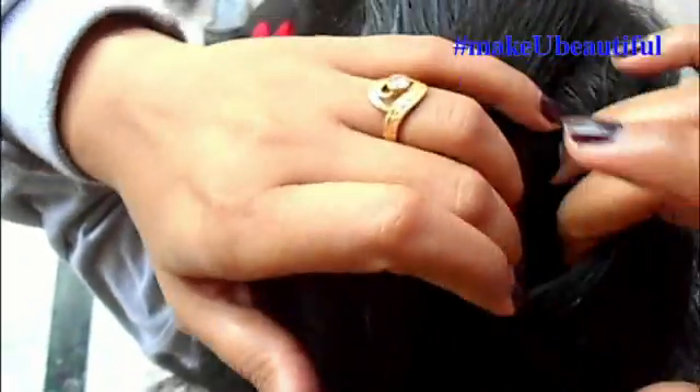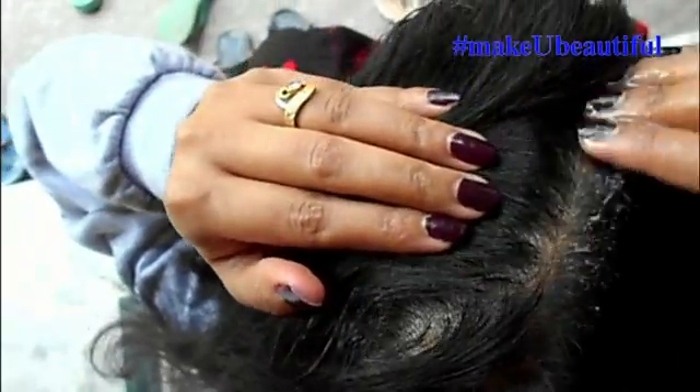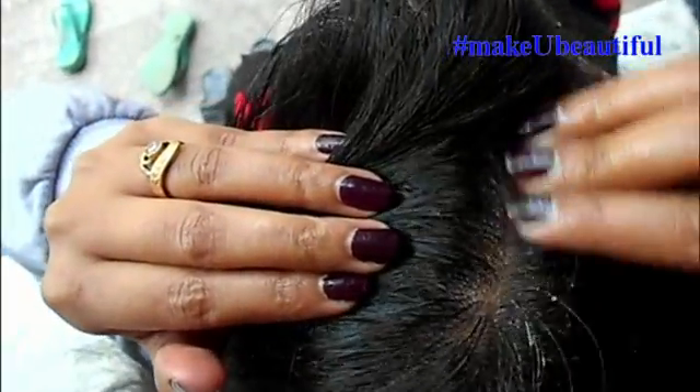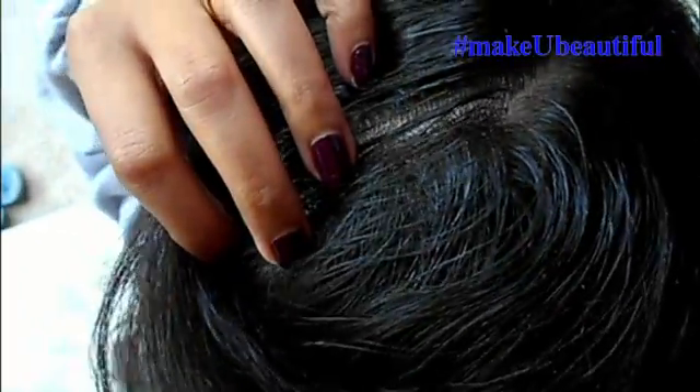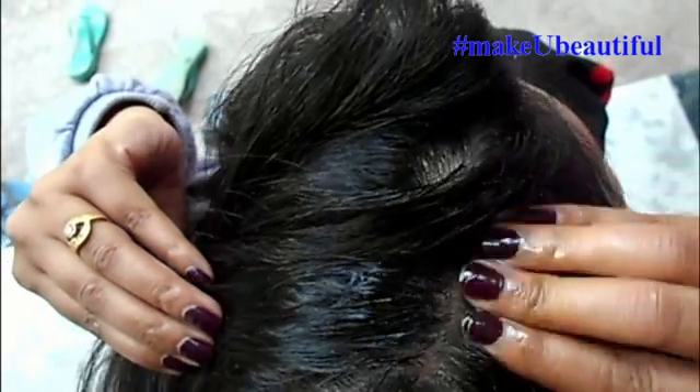Make partitions and apply the warm oil on your scalp and hair, then massage in circular motions. After that, make a bun and leave it overnight. If you don't want to leave it overnight, leave it for at least 3 to 4 hours. Apply this hair oil 2 to 3 times a week.